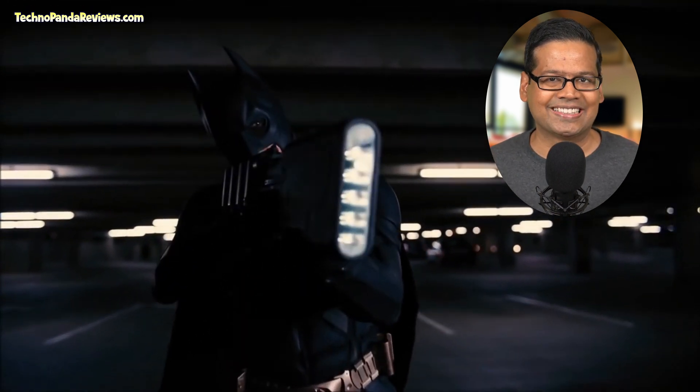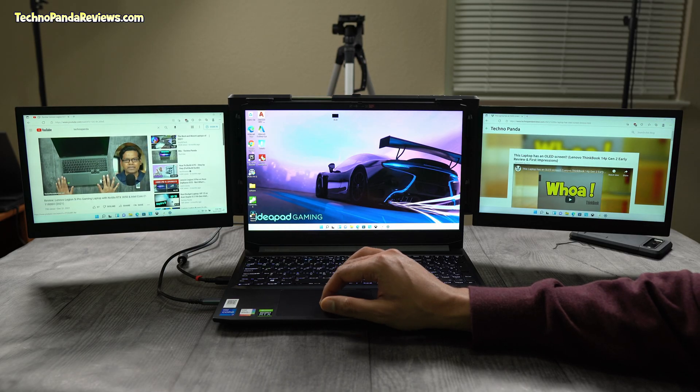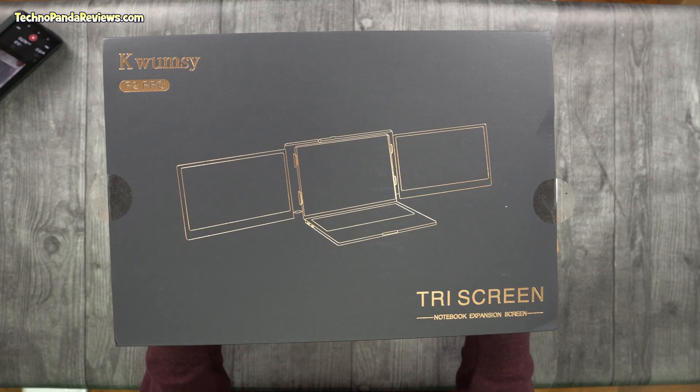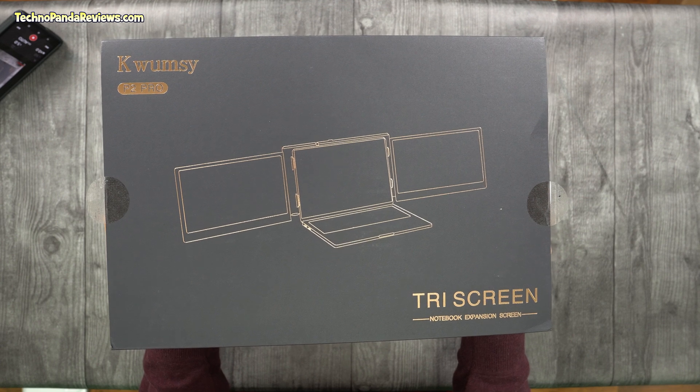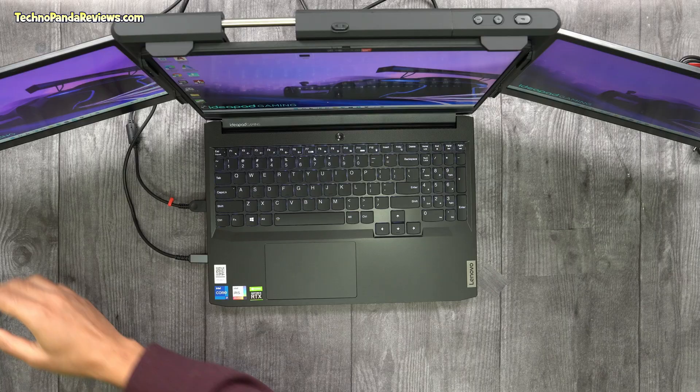Have you ever wondered what kind of laptop setup Batman would use? So here it is. This has got to be one of the most audacious, brilliant, over-the-top bonkers laptop accessories that I have used in my life. It's called Quincy Pro Tri-Screen and you basically attach it to your laptop's screen and add two extra displays.